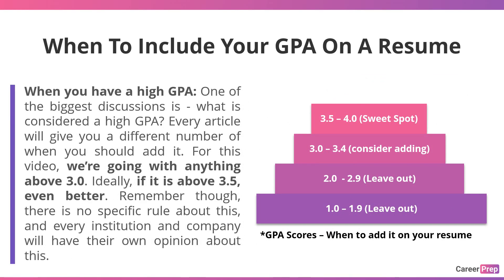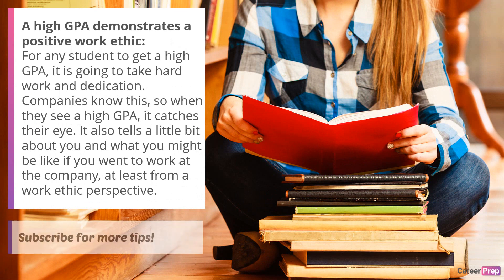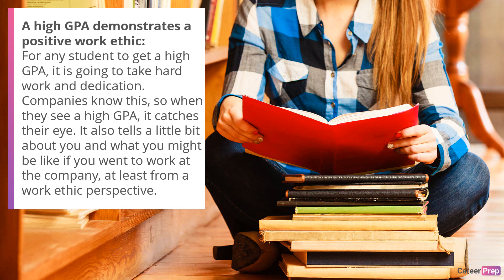When you have a high GPA, one of the biggest discussions is: what is considered a high GPA? Every article will give you a different number. For this video, we're going with anything above 3.0 — ideally above 3.5, even better. Remember, there is no specific rule about this; every institution and company will have their own opinion. A high GPA demonstrates a positive work ethic. For any student to get a high GPA, it takes hard work and dedication. Companies know this, so when they see a high GPA, it catches their eye and tells them something about what you might be like as an employee.